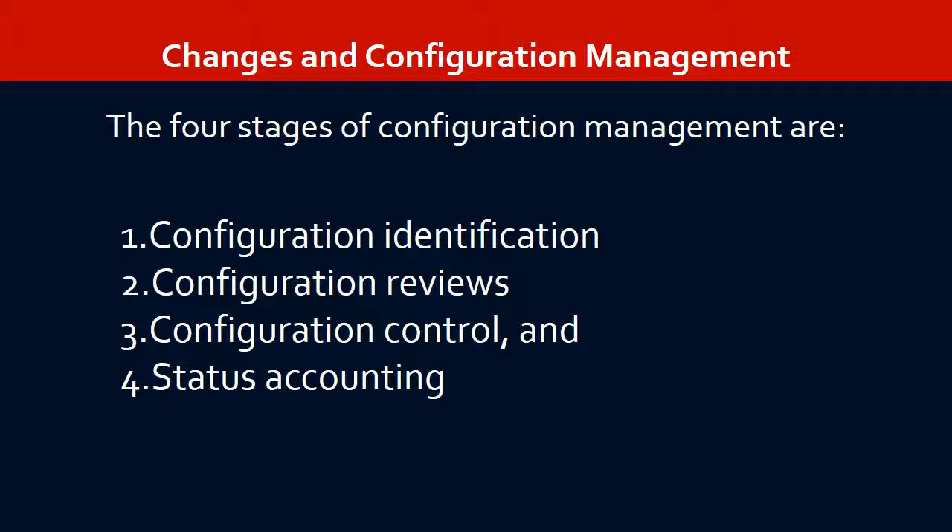Changes and Configuration Management. Significant project changes occur for a number of reasons, including initial planning errors.